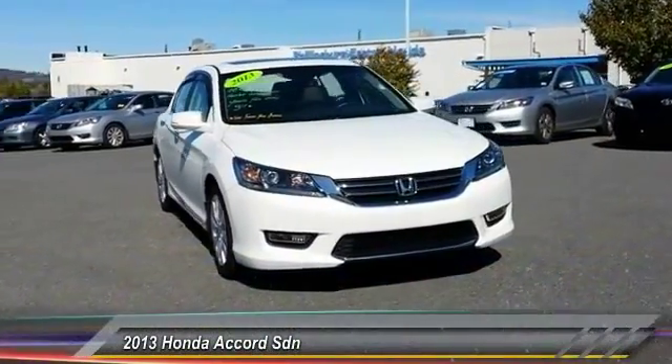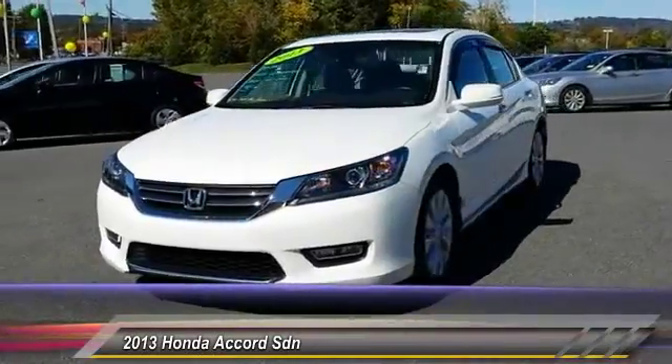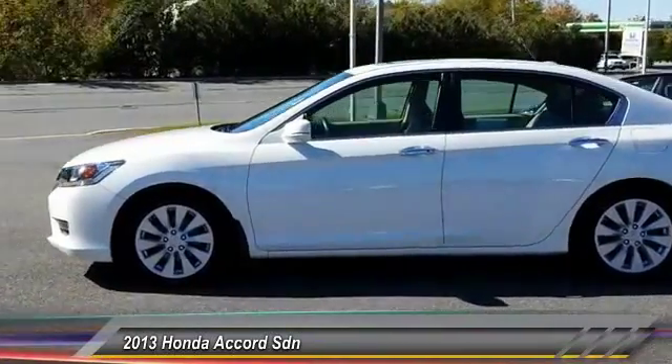The 2013 Accord — ingeniously simple, yet overflowing with luxury and technological creativity. All that and more in the Accord, and it is priced below $25,000.